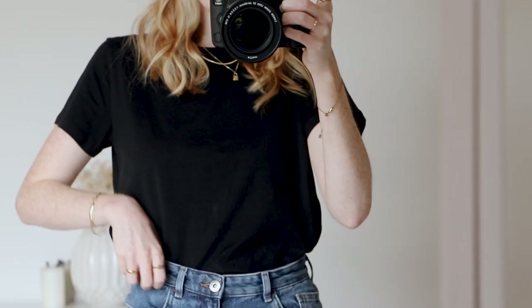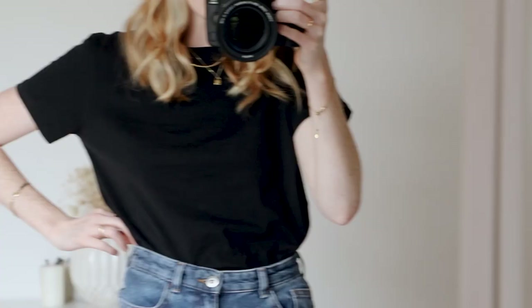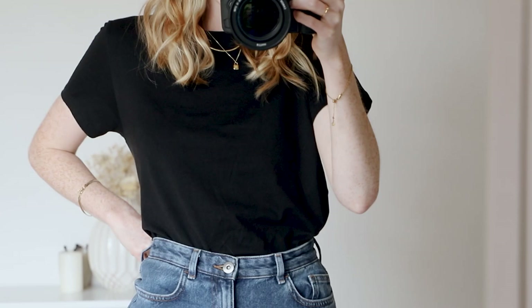I'm wearing a black t-shirt but this is a very good black t-shirt - this is from Everlane. I got this when I did a campaign with them. Just a very nice loose square fitted tee.